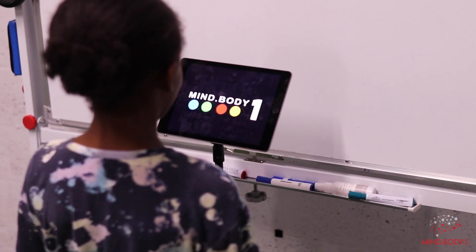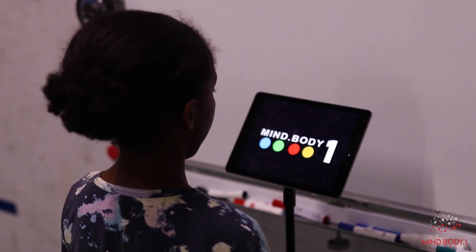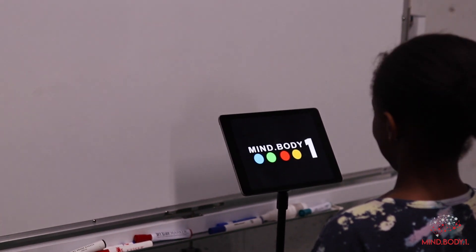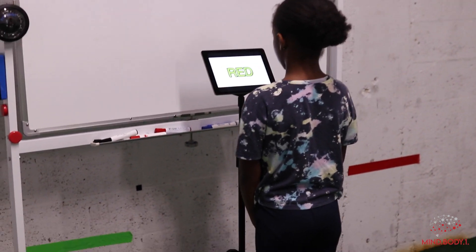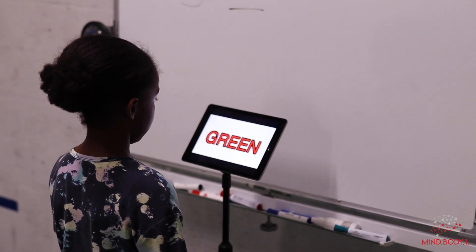This is where the first bit of working memory comes in — it just gets her thinking. She's going to go through that and call out the appropriate number based on the color. One, four, two, four, one, three, two, three, two, one, three.